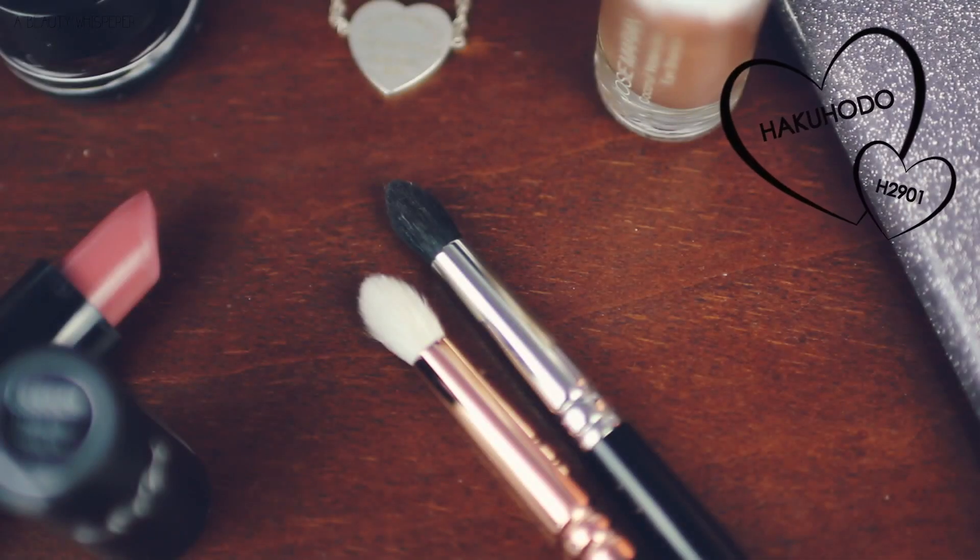A makeup brush that I've been really loving ever since January has been my Hakuhodo brush. I only have one because they're so expensive. This one is H2901. It is quite similar to my all-time favorite 231 Luxe Fatigue Crease brush from Zoeva. They both have that same kind of shape — the Zoeva brush is a little bit fatter and not as soft and a bit more dense. I love just running the color underneath my eye and blending it out really quickly. This one does the same job. I don't know why I didn't think of using it before because I've had this since IMATS 2013 and have only just started using it. Silly, really stupid, but it is a great brush.